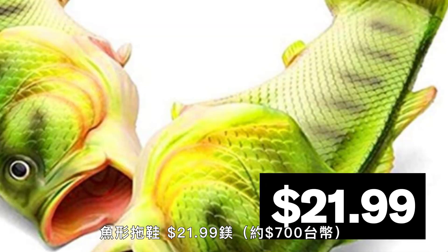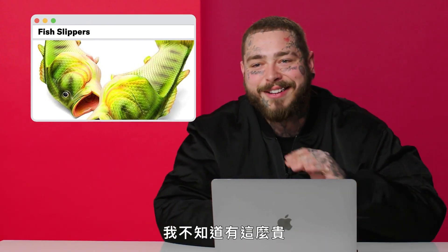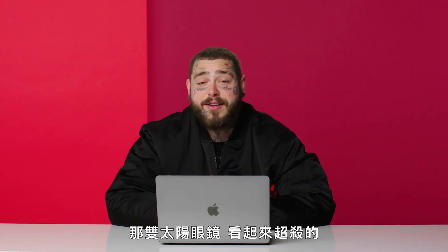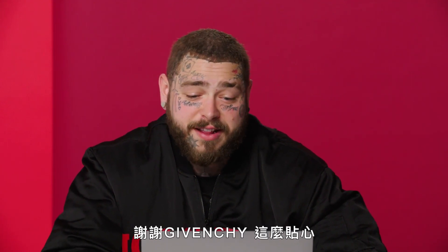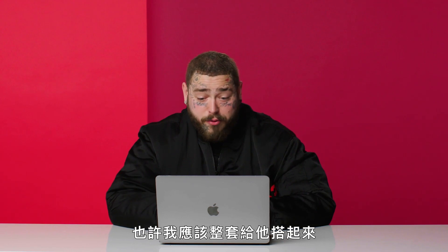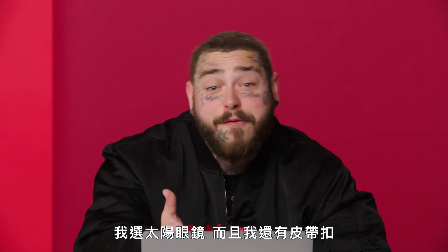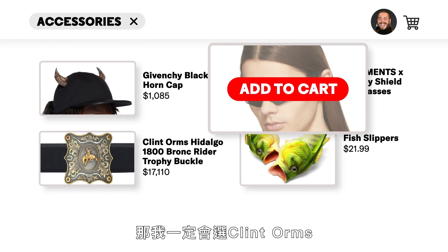Fish slippers, $21.99. That's a lot of money. I actually own these — I didn't know they were that much. I think it's gotta be the shield sunglasses, those are the coolest things. I got the hat in red — thank you, Givenchy, that's very sweet and pretty bitchin'. Maybe I'll wear them all together though. I have the fish slippers, I have the hat, I got the sunglasses, I have belt buckles — not like Clint Orms though. But if that was more rectangular, it'd have to be the Clint Orms.